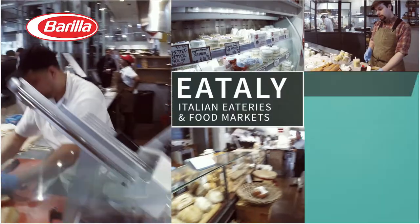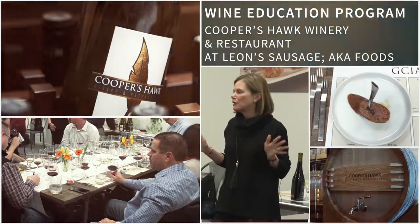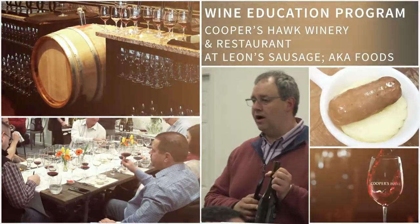Eataly has done a great job — what they're putting on the shelves is authentic to the area it's from. When I was creating the product, I only wanted to use fresh raw material. It won a 99 out of 100.